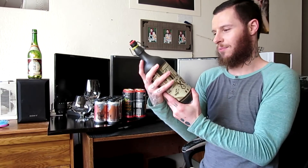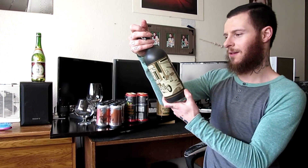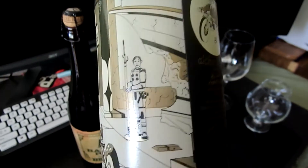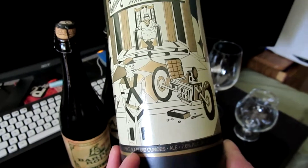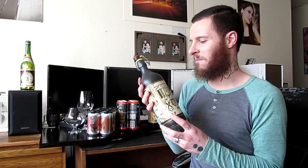Here we have Blind Ambition Blonde Ale by Alchemic Ale. Alchemic Ale presents Blind Ambition. I love the artwork on this bottle. Nice ceramic deliciousness. It's not that delicious.